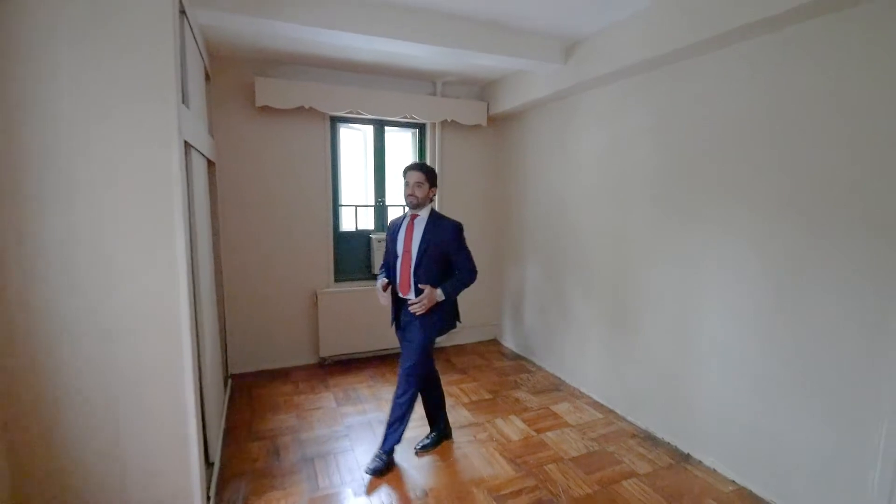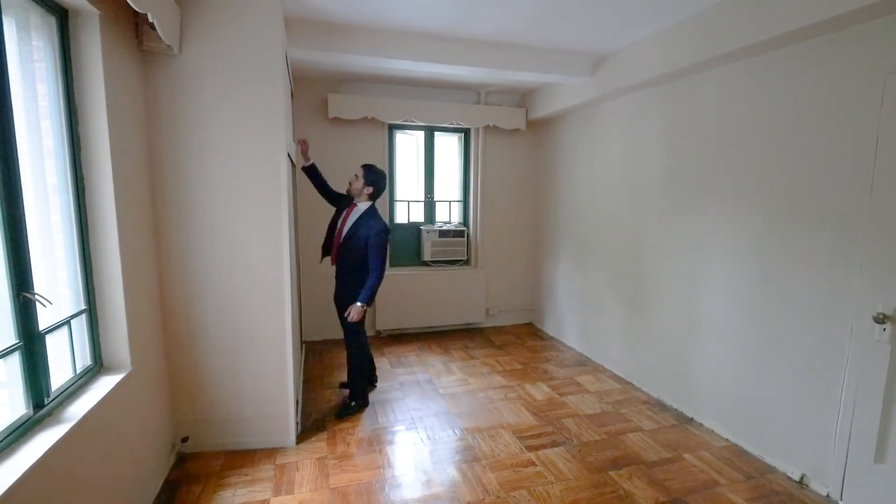This master bedroom has lots of closet space and overhead storage.